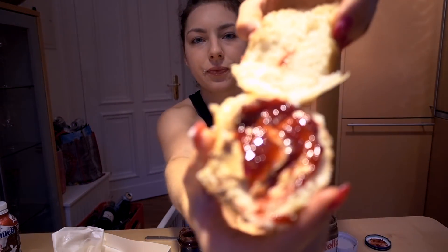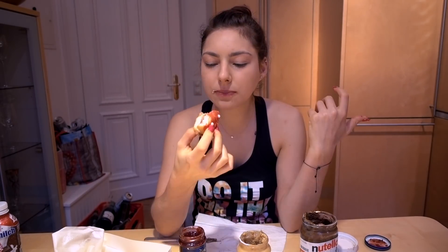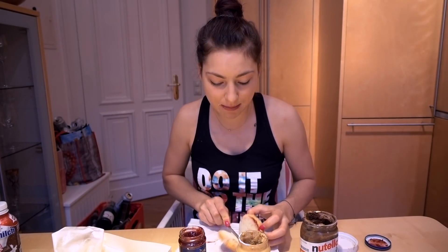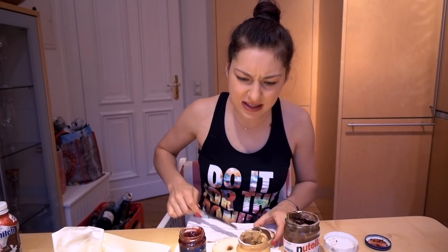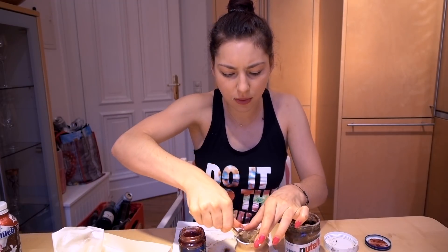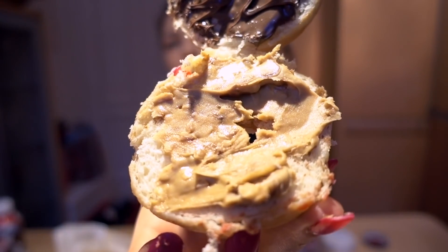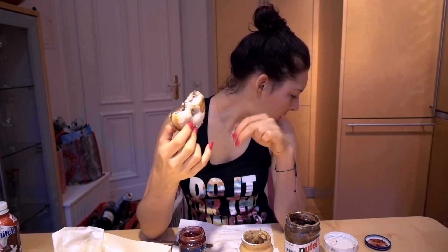It doesn't look very pretty, but it's making the donut so much better. One more donut — peanut butter Nutella, you guessed it. Some donuts are like super dense and the others are fluffier. I don't know what the trick is behind that, but it's weird. One last donut — I can't do any more of these. I just love peanut butter Nutella.